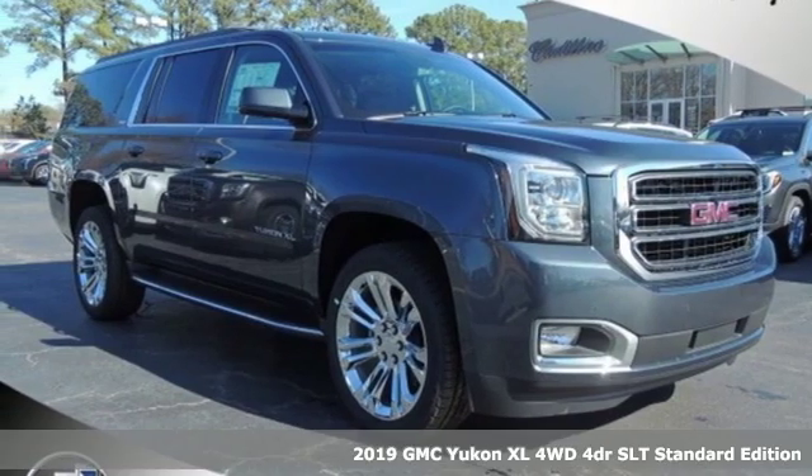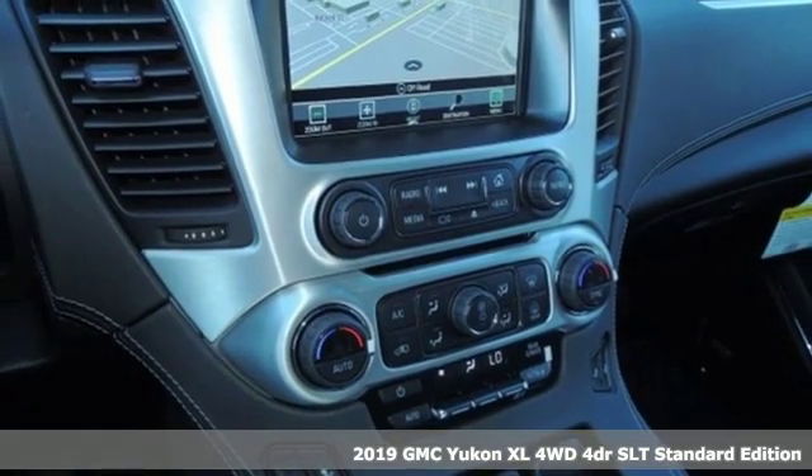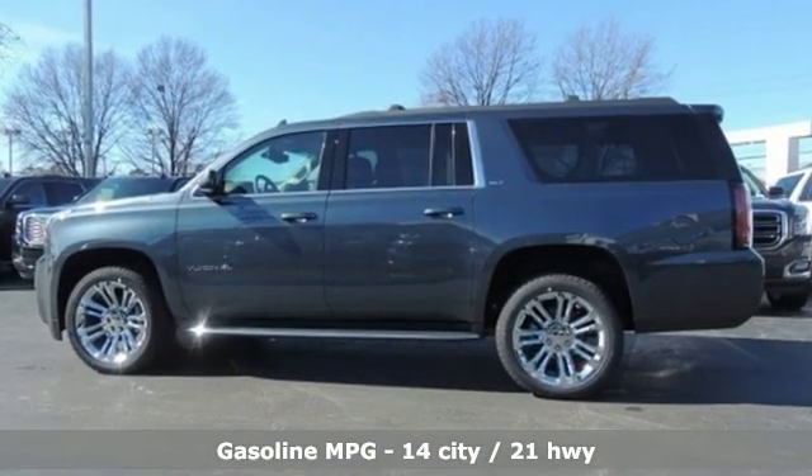It's a new 2019 GMC Yukon XL. Kids, cargo, groups, gear — you can carry even more on this Yukon XL. And with features like these, every drive is a pleasure.